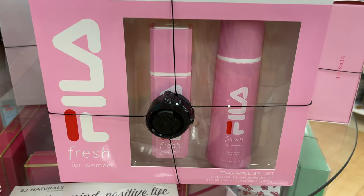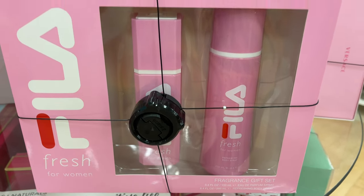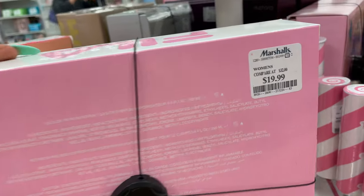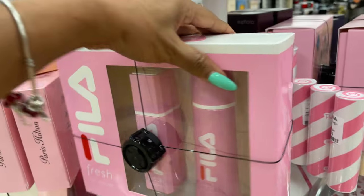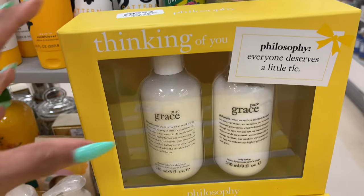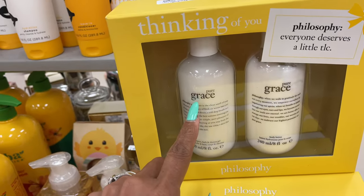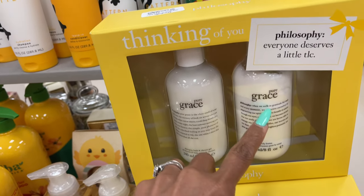This is Fila Fresh — it's a fragrance gift set for women, $20. This is Philosophy 'Thinking of You' — shampoo or body wash and lotion.